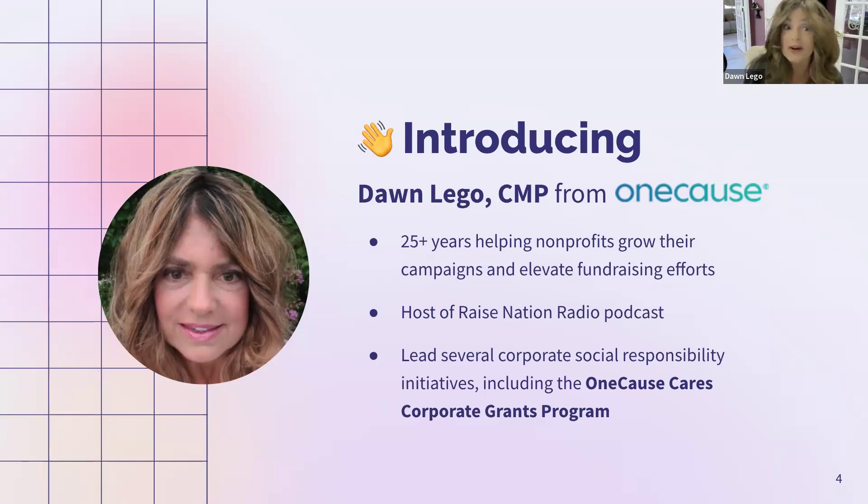Let me introduce One Cause for those who may not be familiar. We provide digital fundraising tools that help all of you connect with your donors — auctions, events, mobile bidding, runs, walks, rides, online giving, text to give, text to donate, donate to vote — all of those different tools under one umbrella. Hopefully we have some One Cause customers in the audience.